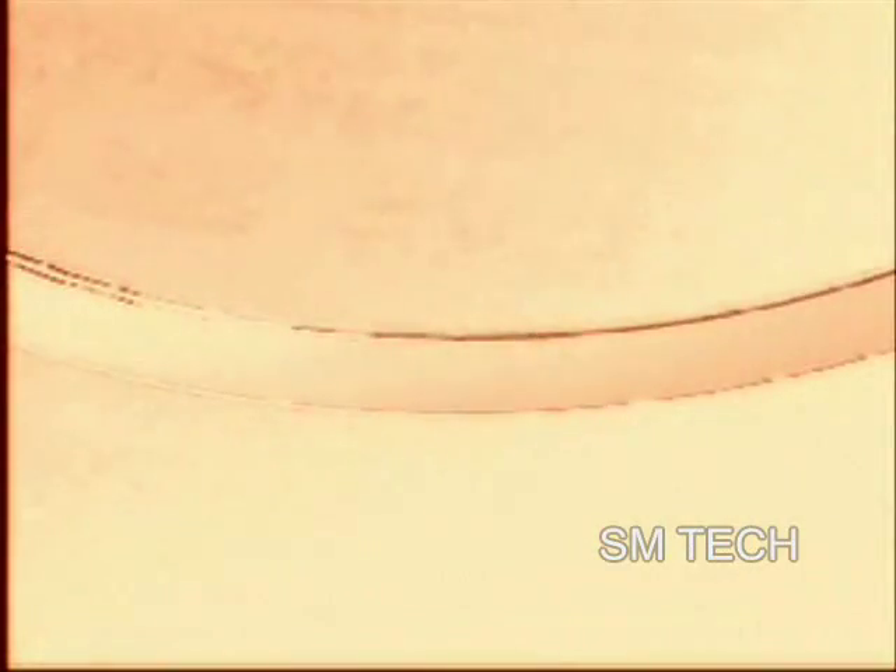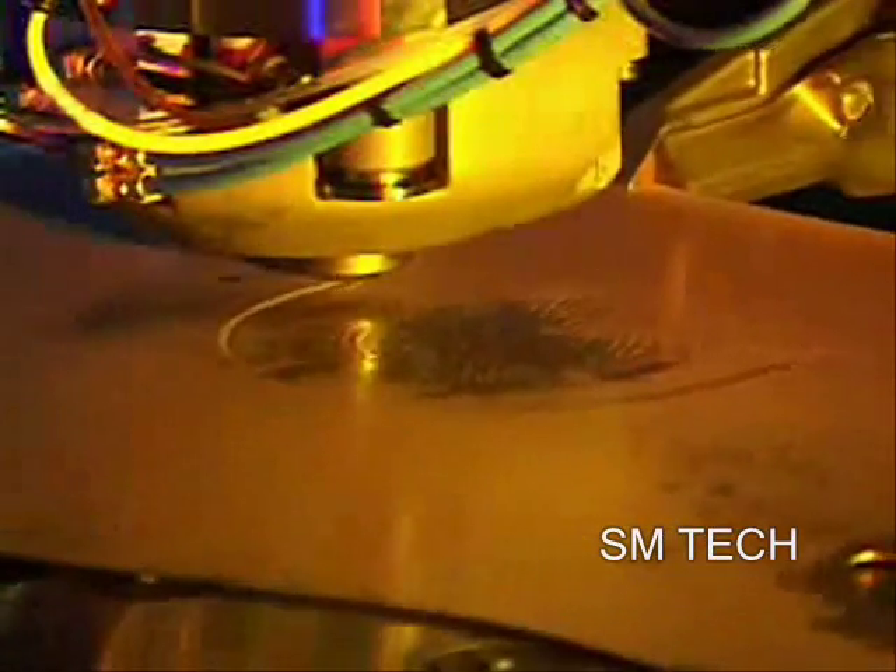It wasn't all that long ago that punch-pressed sheet metal fabrication was pretty much a straightforward operation. In those days, before the revolutionary Wilson Wheel technology, an intricate offset like this was difficult, if not impossible, and always time-consuming.